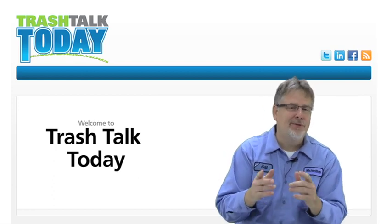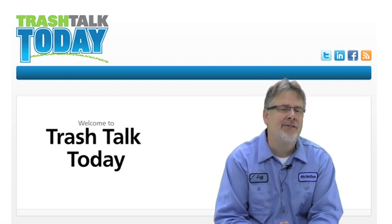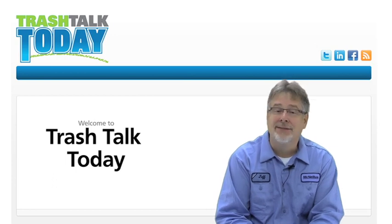Hey Swampers, Jeffrey Swartfeger here from Trash Talk Today, the most comprehensive destination on the web solely dedicated to the refuse industry. Thanks for joining us.